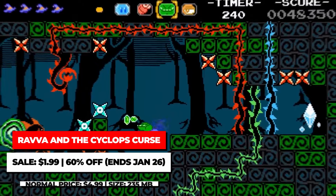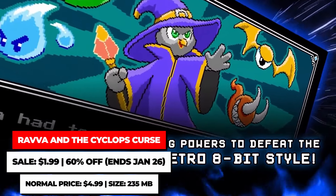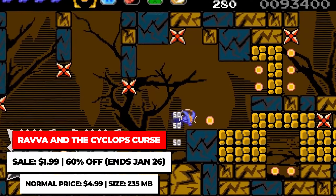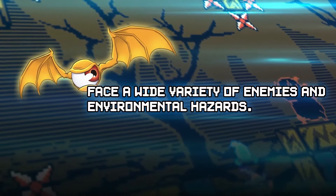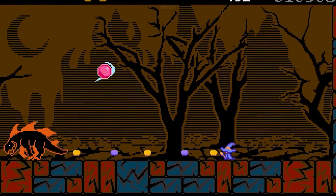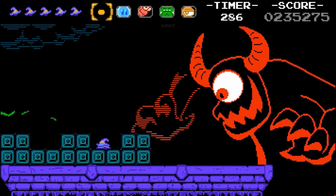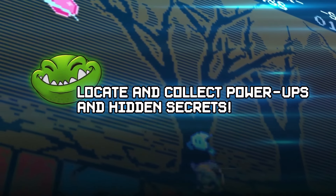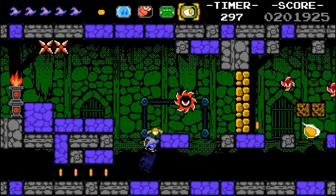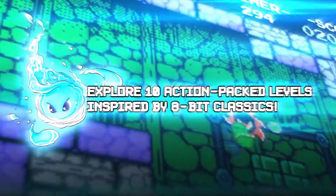Rava and the Cyclops Curse is an 8-bit style action platformer that has you playing through 10 stages in a quest to save Rava's mother as well as her homeland. What spices things up from other typical action platformers is there's a bit of puzzle gameplay in the mix. Rava has different elemental companions she must use to not only defeat her enemies, but also to clear obstacles and create paths for progress. You can't just blast your way through — you gotta use your brain a bit, and I appreciate it for that. It's on sale for just $1.99 until January 26th.